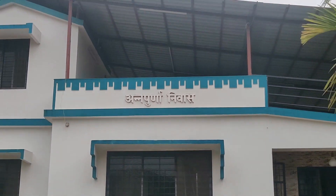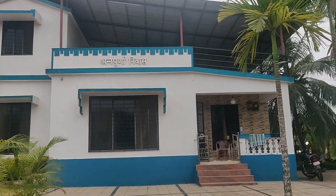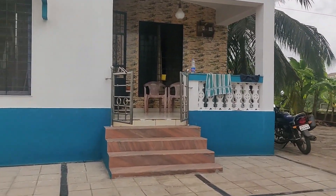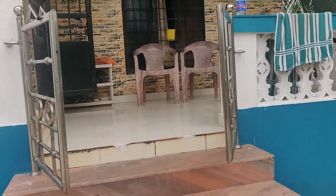Hello everyone, welcome back to my channel, Yojna's Vlog. Today I'm going to show you a home tour in Sindhudurga. I'm going to show you a short video — a proper home tour.